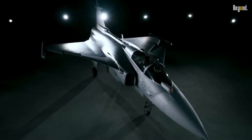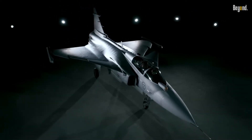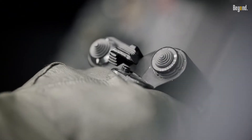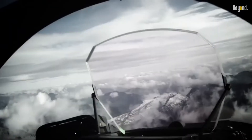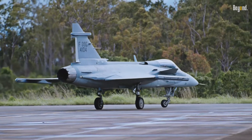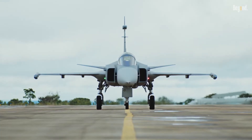The Gripen incorporates state-of-the-art technology, making it a cutting-edge fighter aircraft. Its avionics system includes a modern radar, advanced electronic warfare systems, and a highly capable mission computer. The aircraft is also equipped with a robust communication suite, enabling seamless integration with other platforms and command centers.